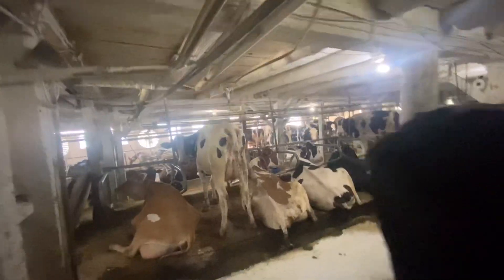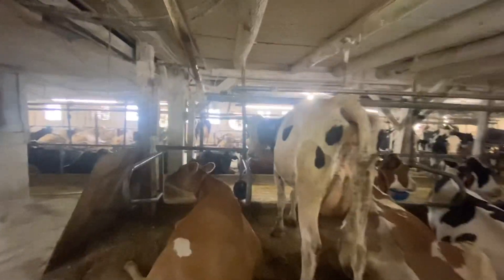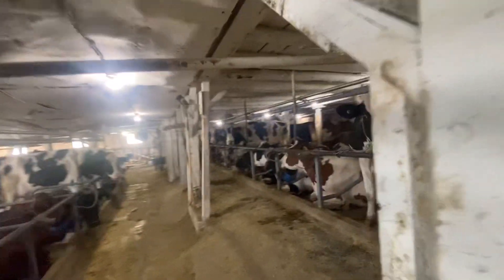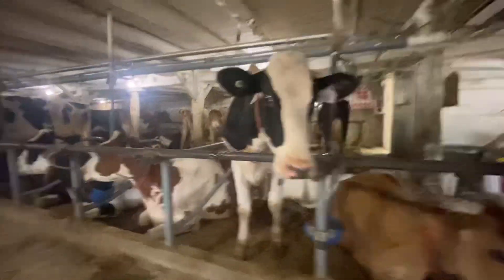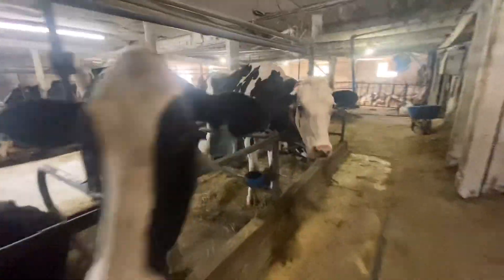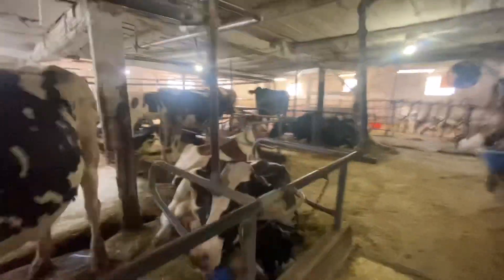I turned the lights on — it's all dark. Here are the first bunch of cows. We milked close to a hundred cows in this barn up here. All we have in here is cows; there's nothing too exciting. We got a couple calves but that's it.